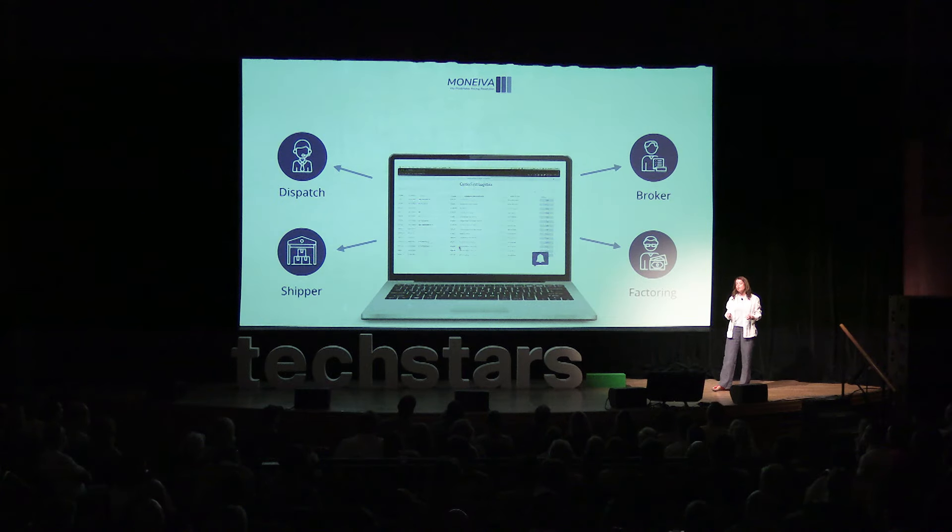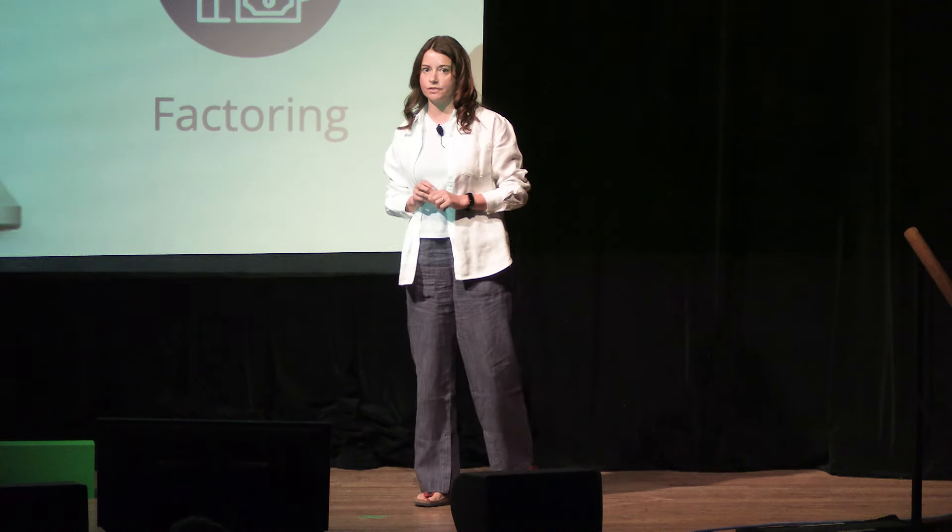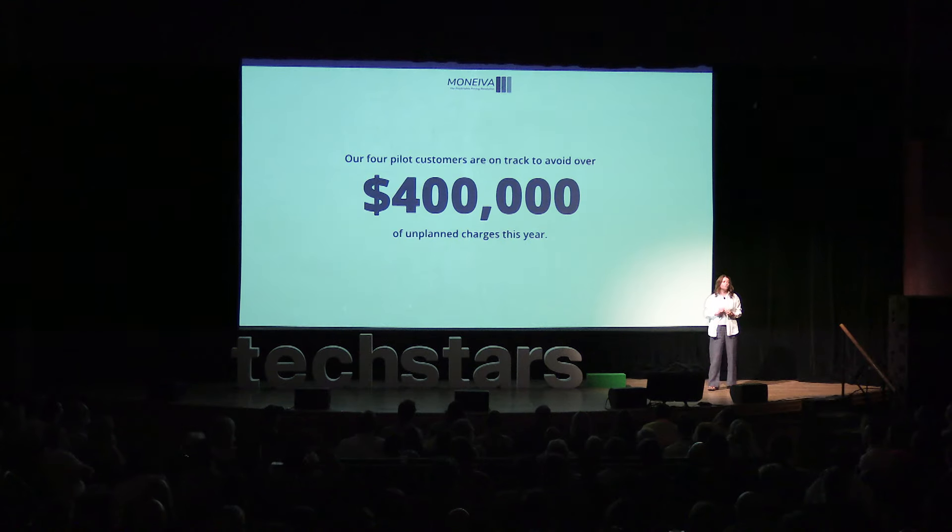The best part is that Muniva doesn't disrupt the current operational processes of companies — we simply automate the workflows. Our customers believe that Muniva's technology will bring groundbreaking changes to supply chain pricing and payments, and they're on track to avoid more than $400,000 of unplanned surcharges just this year.